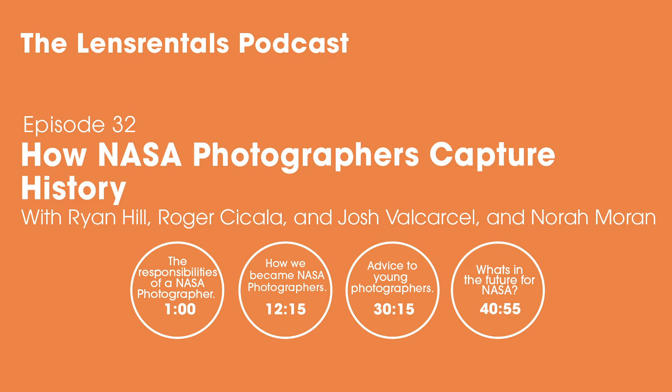Nora and Josh, thank you for joining us this morning. I'm really excited for this interview. I want to start by getting a general idea of both of your job responsibilities. It seems like you both wear a lot of hats. Can you describe your primary responsibilities, at least as far as NASA is concerned?